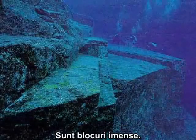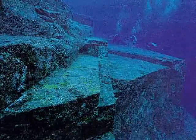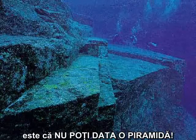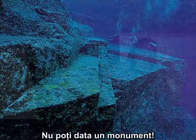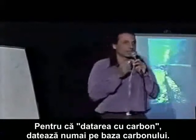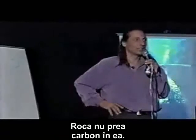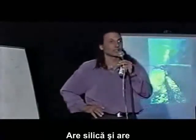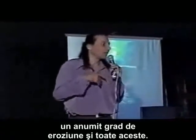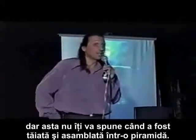Here is another picture of these slabs — they're huge blocks. What's really interesting about those is that you can't date a pyramid. You can't date a monument, because carbon dating only works on carbon. Rock doesn't have much carbon in it — not enough to date it. It has silica, and a certain rate of decay. You can date how old the rock is, but that won't tell you when it was cut and assembled into a pyramid.